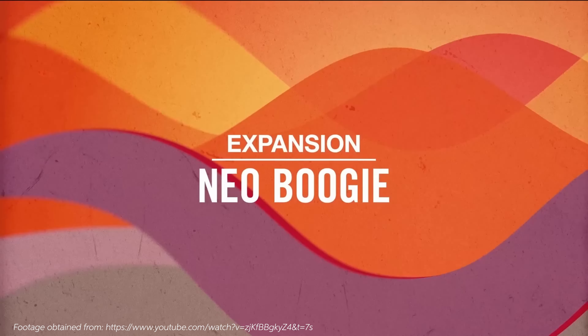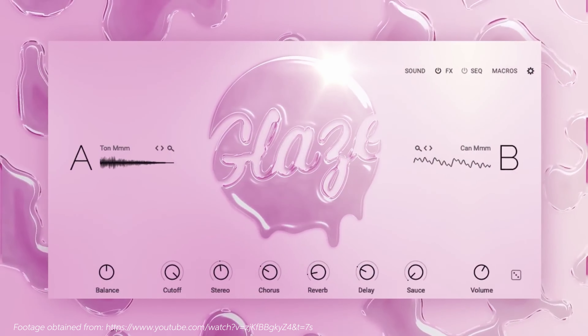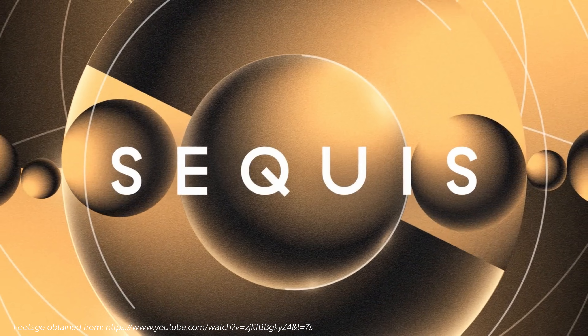The Native Instruments Complete Ultimate Collector's Edition is an absolute powerhouse when it comes to music production. It's packed with an impressive array of virtual instruments, effects, and samples — it's pretty much every producer's dream come true. Let's dive in and explore what this fantastic package includes.